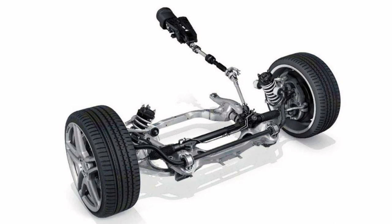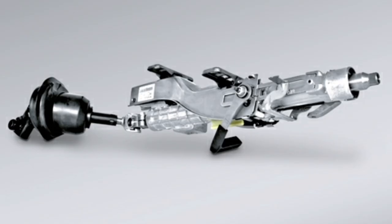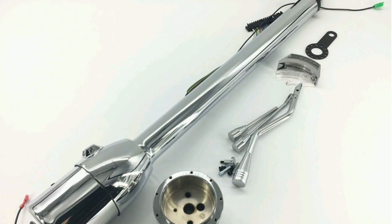In terms of safety, the steering column also plays a crucial role. In the event of an accident, the steering column may collapse or deform to protect the driver from serious injury. This function is achieved through the use of deformable components and energy absorption systems in the steering column.